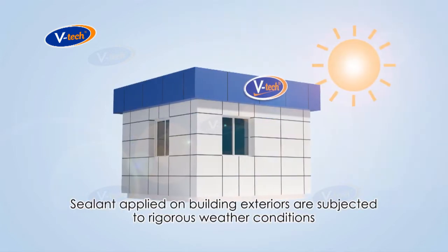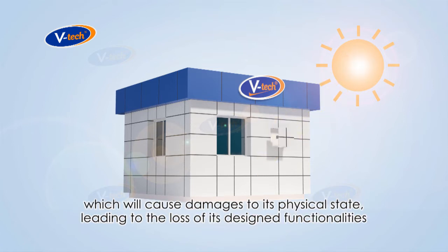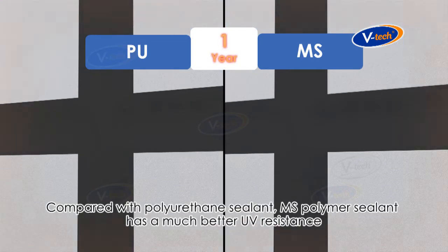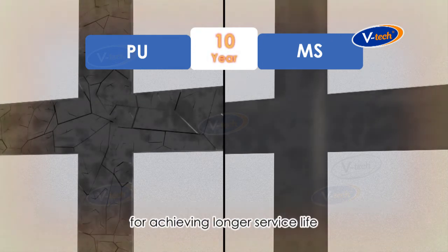Sealant applied on building exteriors are subjected to rigorous weather conditions which will cause damages to its physical state, leading to the loss of its designed functionalities. Compared with polyurethane sealant, MS Polymer sealant has a much better UV resistance for achieving longer service life.